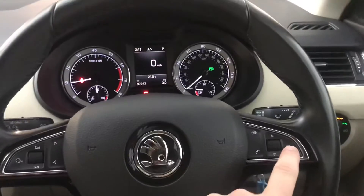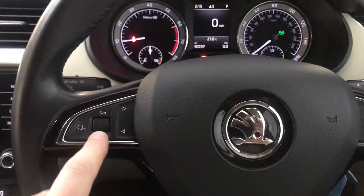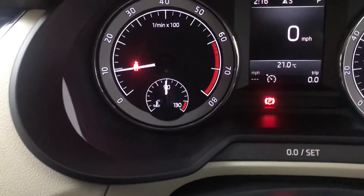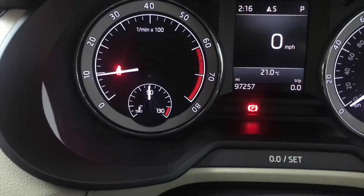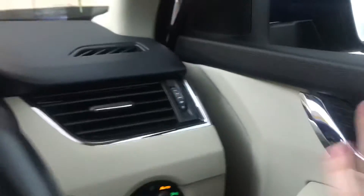On the steering wheel you've got multifunction controls to change and scroll through the screens, hands-free controls, and volume controls. You also get cruise control — you just set it and then set your speed. There are automatic headlights and heated electrically folding wing mirrors. You've also got a nice wood-effect trim — it's plastic but it looks really smart — on the doors and rear door as well. It's really nice quality, as most Skodas are — they're very well built.